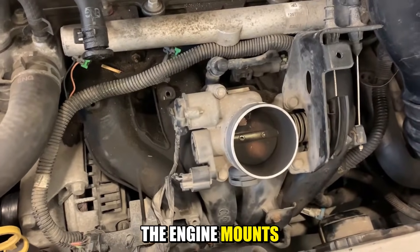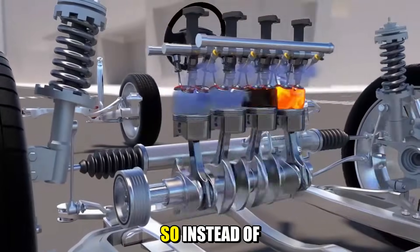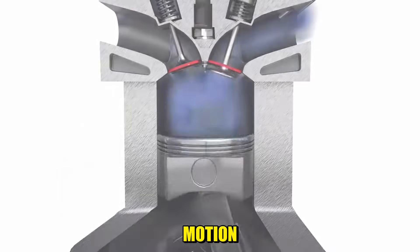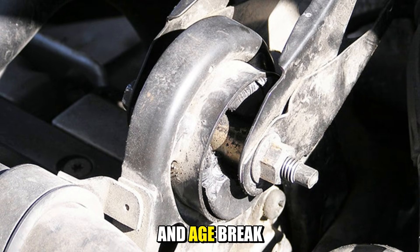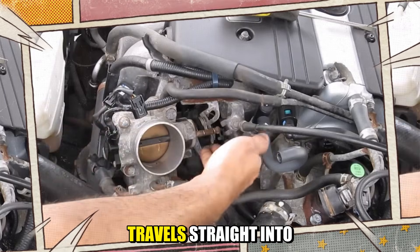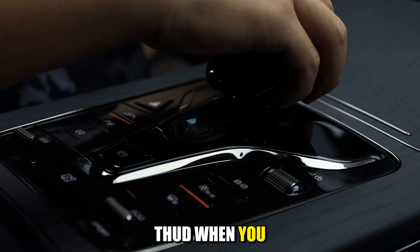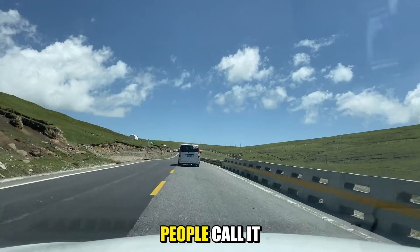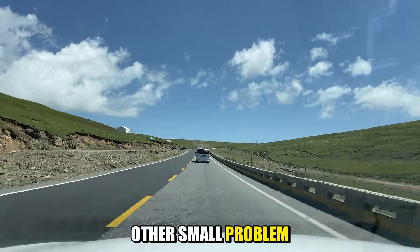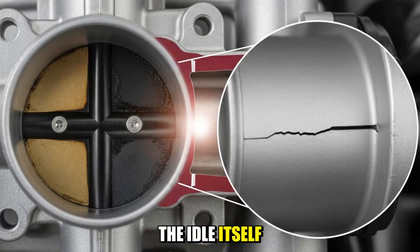It starts with the engine mounts, the parts that hold the engine in the car. The engine rocks every time a cylinder fires, so instead of bolting it solidly to the frame, makers sit it on rubber or fluid-filled mounts that absorb the motion. As heat, oil, and age break those mounts down, they harden or crack, and every pulse from the engine travels straight into the cabin. You feel a strong shake in gear with your foot on the brake, maybe a dull thud when you shift from drive to reverse. People call it old car character, but weak mounts also make every other small problem feel bigger.